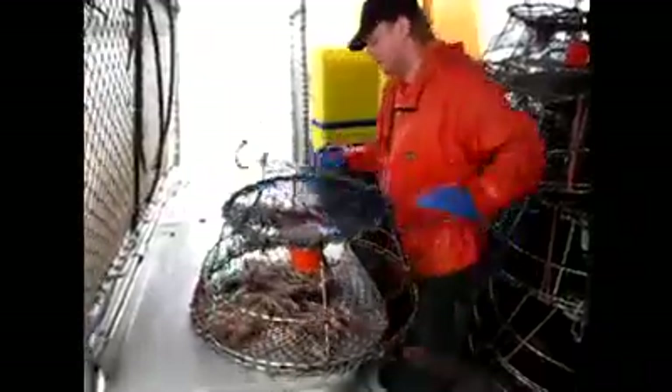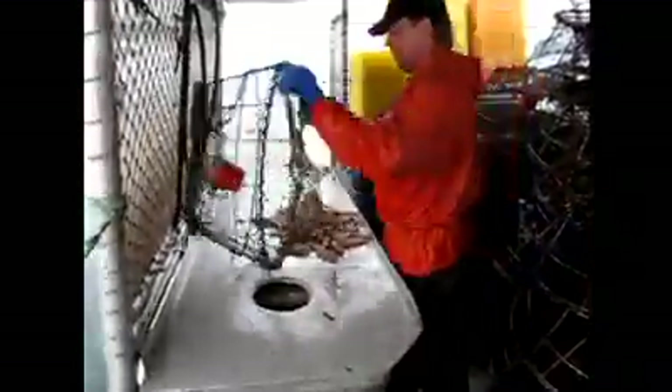The traps are hauled up, emptied, rebaited, and then set for another catch.